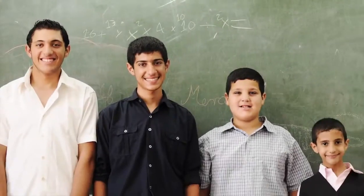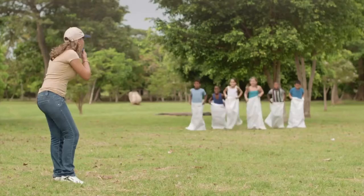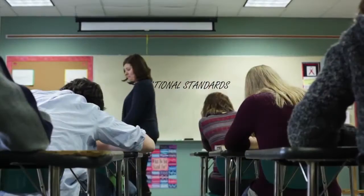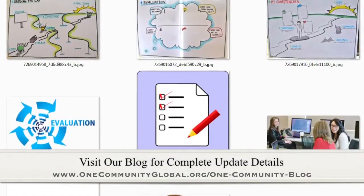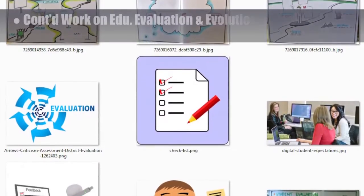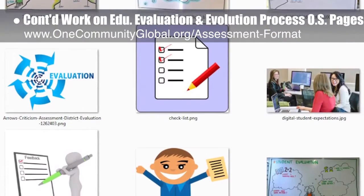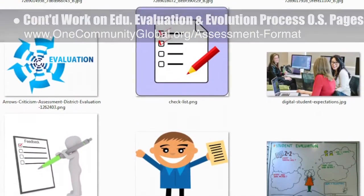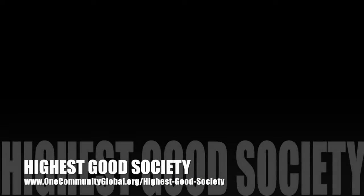One Community's approach to highest good education is designed for all age groups, adaptable to any schooling environment, inspiring and fun for all participants. It includes national standards, all subjects, lesson and learning plans, teaching and learning strategies and tools, classroom design, and more. This week the core team began researching images to add to the education evaluation and evolution process open source pages and tutorials, finding nine images for the assessment format page.